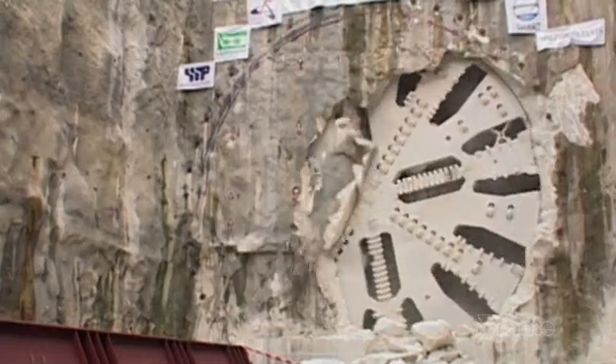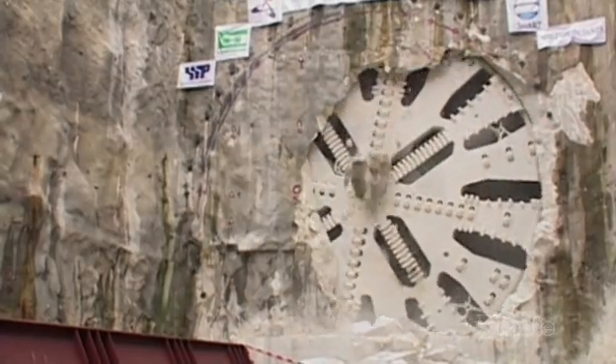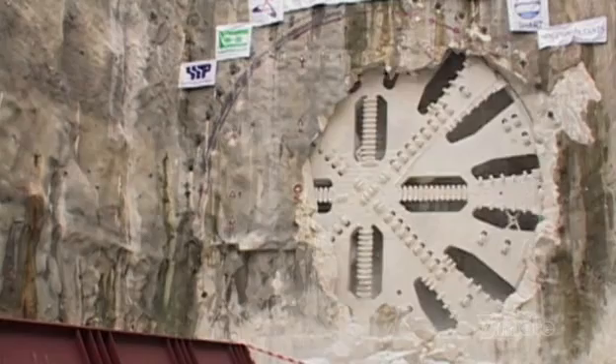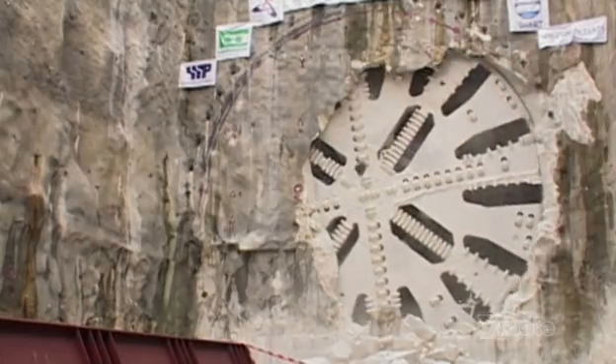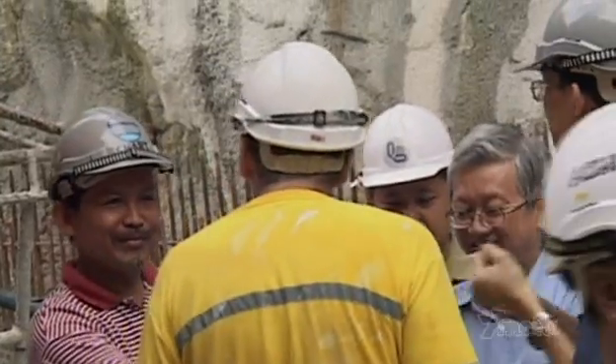Gus and the smart team finish the excavation phase of the tunnel in record time, despite the cost. We have done something that I would say nobody has ever done before. Great success, everybody was happy, and we can all be very, very proud of it.